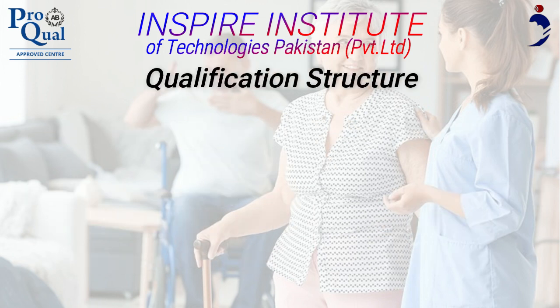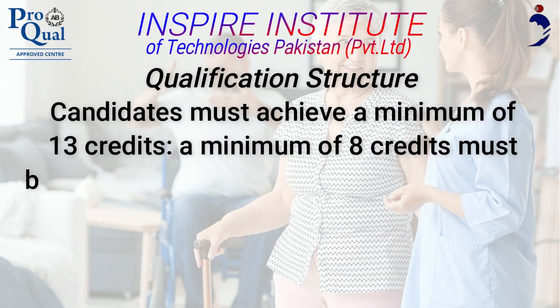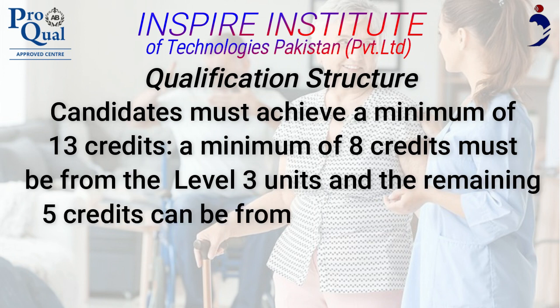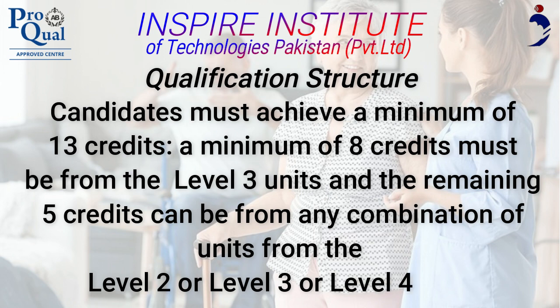Qualification Structure. Candidates must achieve a minimum of 13 credits. A minimum of 8 credits must be from the Level 3 units, and the remaining 5 credits can be from any combination of units from the Level 2, Level 3, or Level 4 units.